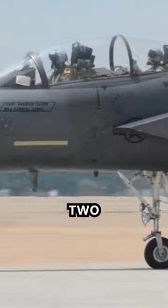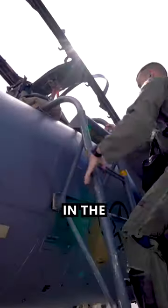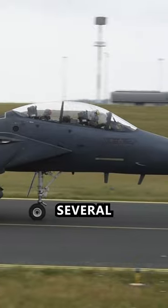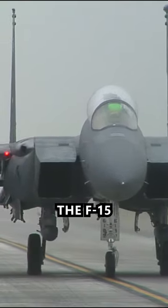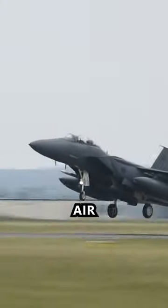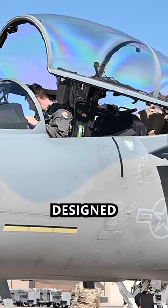Here's the reason why the F-15 has two pilots. The reason to incorporate a two-pilot configuration in the F-15 was driven by several factors that aim to maximize its combat effectiveness. The F-15 was developed to counter emerging threats and ensure air superiority for the United States Air Force.